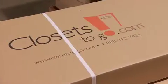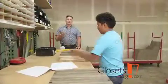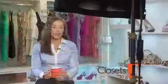Closets to Go takes the extra steps in their pre-assembly process to ensure that it's a fun and rewarding experience. We take the guesswork out of it. The bottom line is we want the experience on your side to be a pleasurable one. When they hear how significant the savings are, that's a nice added surprise as well.